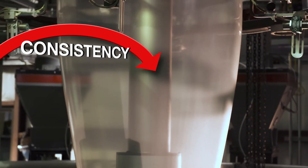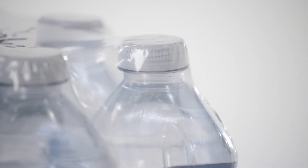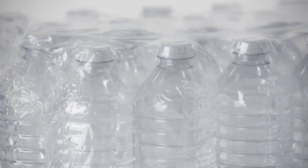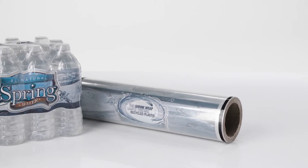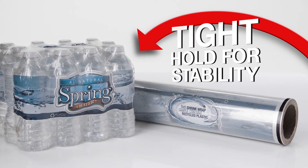From consistent processing into film, to new PCR-rich shrink film applications. It's a film with up to 40% PCR content that performs as well as it conserves.